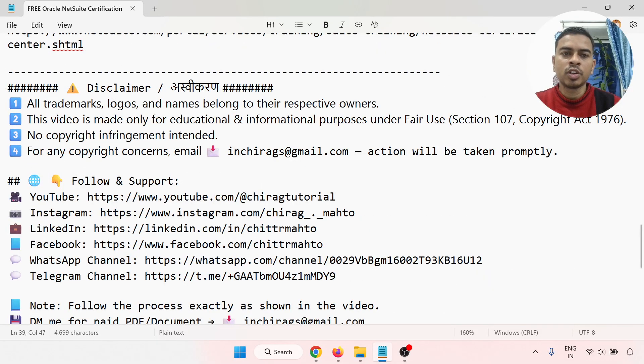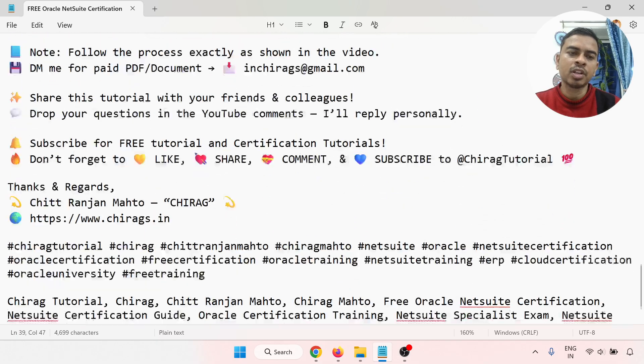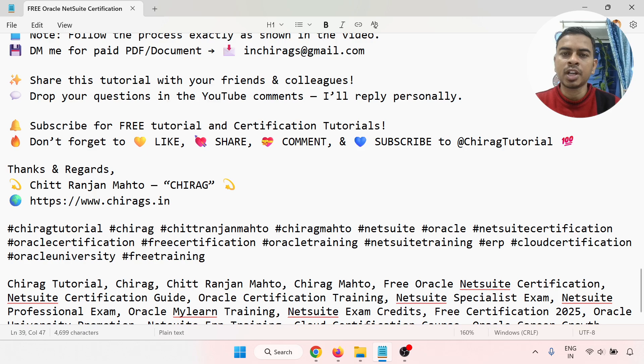All trademarks, logos, and names belong to their respective owners — this is a disclaimer. Follow me on YouTube, Instagram, LinkedIn, Facebook, WhatsApp, and Telegram channel. Follow the process exactly as shown in the video, and share this YouTube video with your friends and colleagues. Drop your questions in the YouTube comments — I will reply personally. Subscribe to Chirag Tutorials. Don't forget to like, share, and comment. Hope this will help. Thank you for watching.